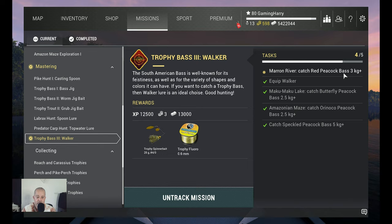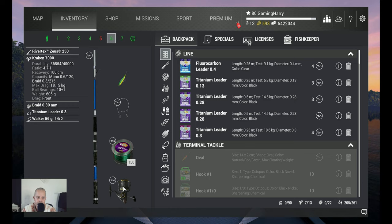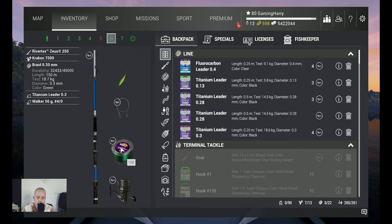What am I using for this mission? I use the same setup for all the fish and every water. That's my River Tax Zeus 250, a 19.5 kg reel. Then the Kraken 7000, that's 18.15 kg. Braid 0.30, 18.7 kg. A Titanium Leader — because they have teeth — 18.6 kg. And of course the Walker.